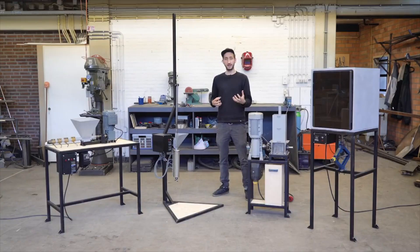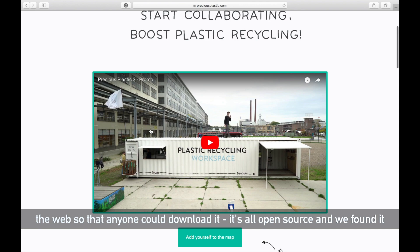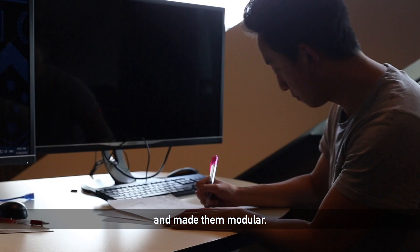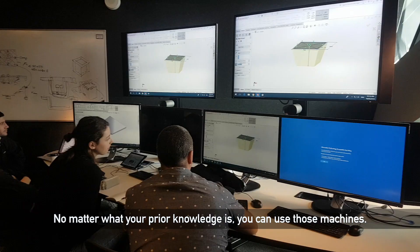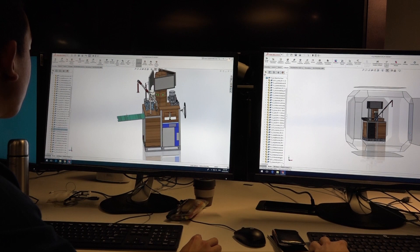A couple of years ago Dave Atkins designed some machines to shred plastic and turn it into new valuable products, and he put all this work up onto the web so anyone could download it. It's all open source, and we found it with our academic supervisor. We've taken those machines and made them modular, more efficient, safer, and transportable — and no matter what your prior knowledge is, you can use those machines.